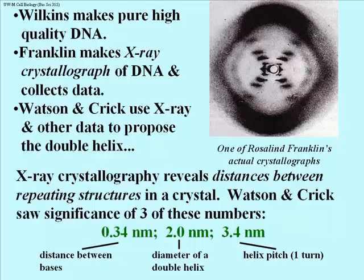Watson and Crick realized that the 2 nanometer number would be the diameter of a double helix — too large to be the diameter of a helix made with a single strand of DNA, and, in a Goldilocks sort of fashion, too small to be the diameter of a triple helix. So they figured it must be the diameter of two strands placed together. 3.4 nanometers is 10 times 0.34, and Watson and Crick realized that the 3.4 nanometer measurement would be the helical pitch, or the length of one turn of the helix — in other words, 10 bases per turn of the double helix.